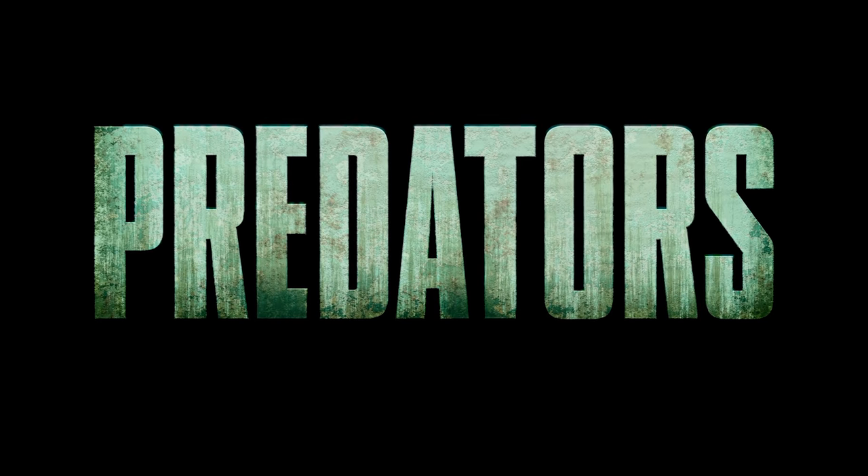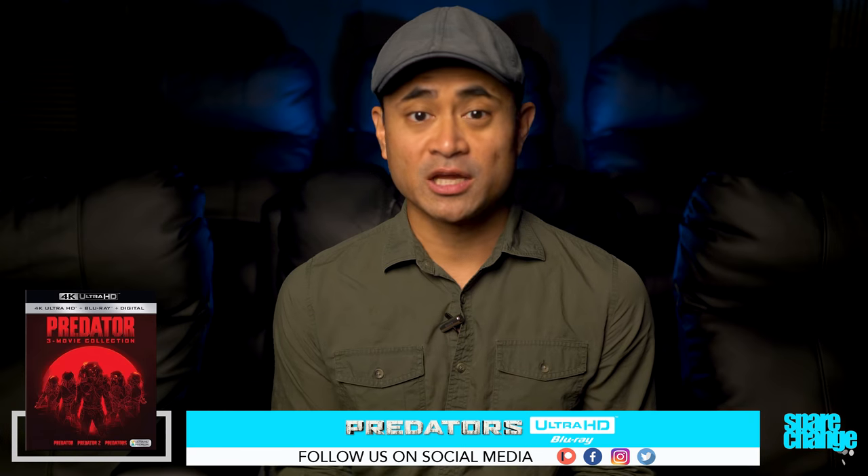What's going on guys, welcome to Spare Change. Here on the channel we do a lot of home theater related videos as well as review 4K movies for the home theater and movie enthusiast. So if you're new here, consider hitting that subscribe button. For review today we have 2010's Predators on 4K Blu-ray.